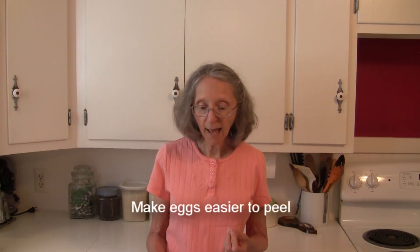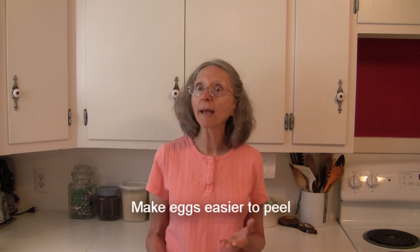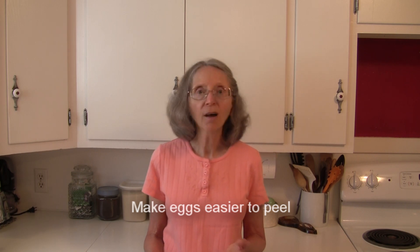Some resources say that if you add a little bit of vinegar to water when you're boiling eggs, it will make the eggs easier to peel. Give that a try sometime and let me know if it works for you.